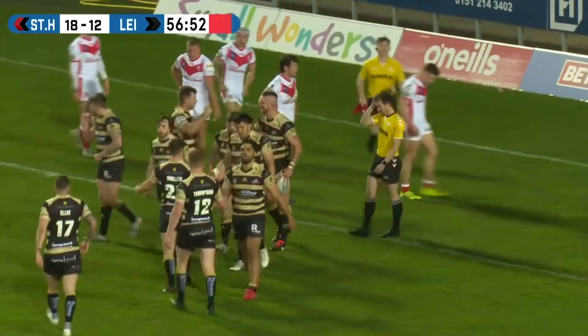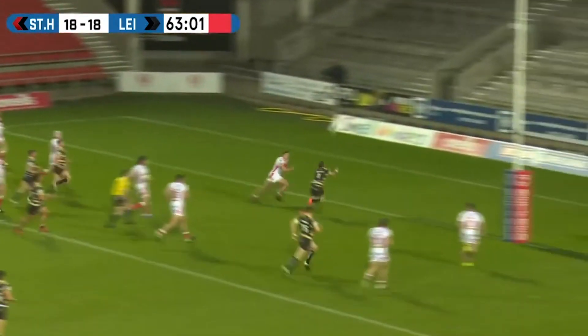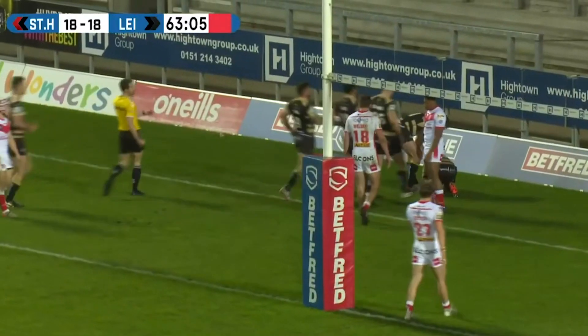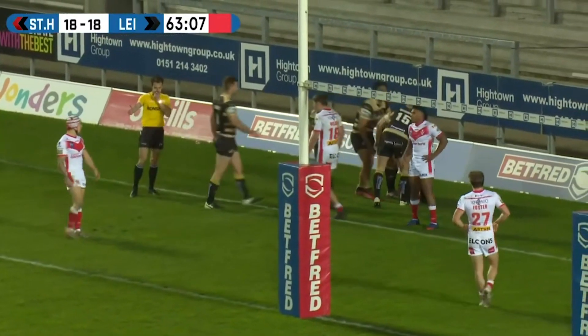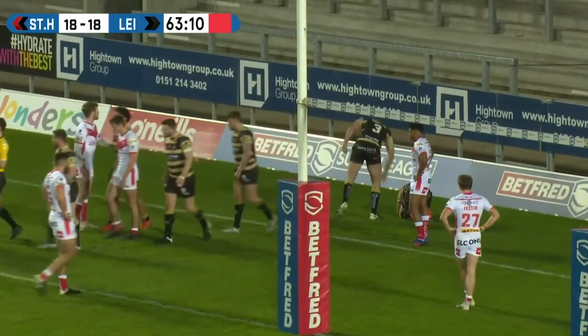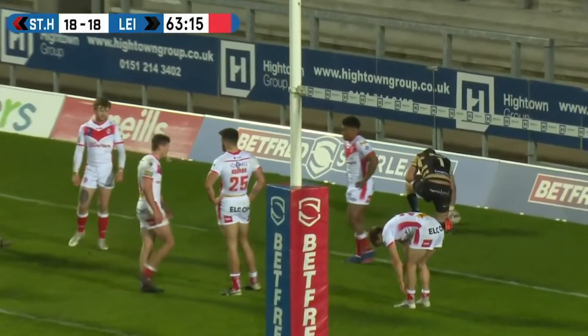Lee are going to pull level. Will they load up the left side? Ellis off the outside of the right boot - oh, it's brilliant. Briley! What a try for Lee, who take the lead. Ellis ran it off the outside of the right boot - no-look kick. Briley read it brilliantly, took it out of the sky, and the Lee Centurions lead. And that was wonderful, wonderful rugby league.